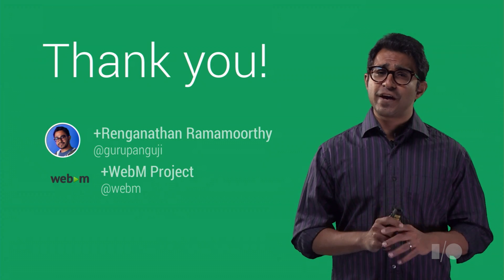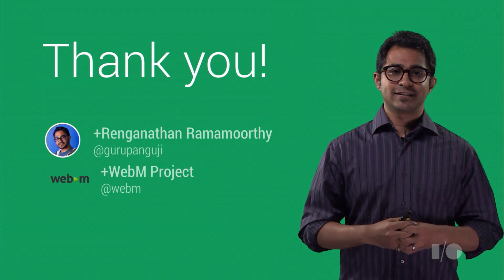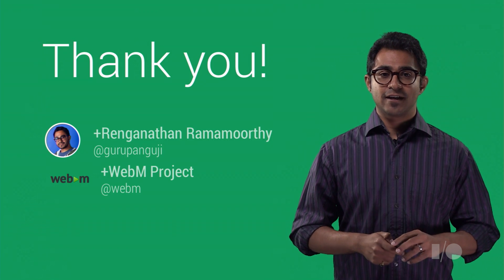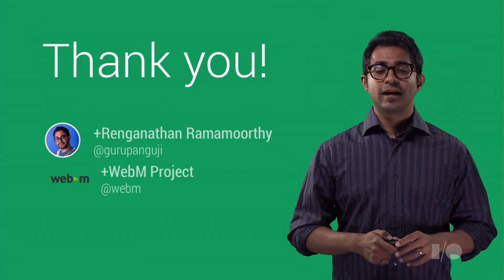We worked very hard to make VP9 an open project and to help you provide a great video experience through the web across many devices. Now it's your turn to start telling great video stories on the internet. For more information on creating and playing back WebM videos, check out Demystifying WebM Encodes and Decodes, and as always, we're here to help.